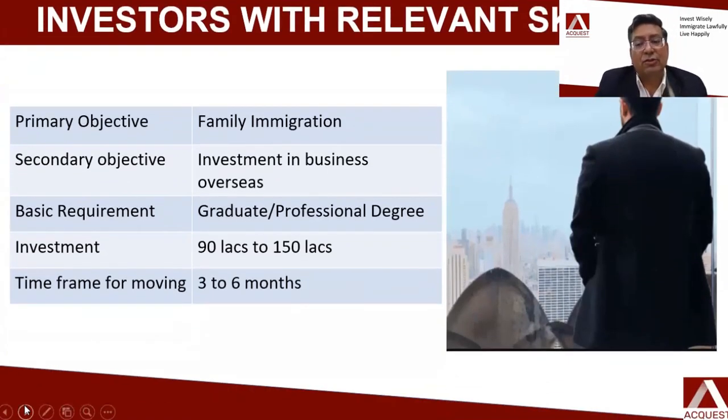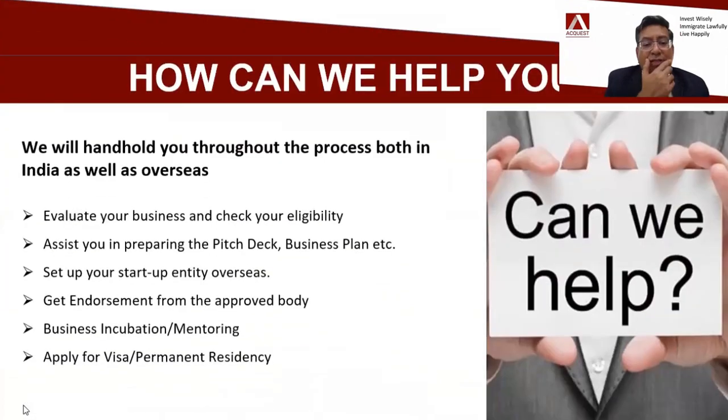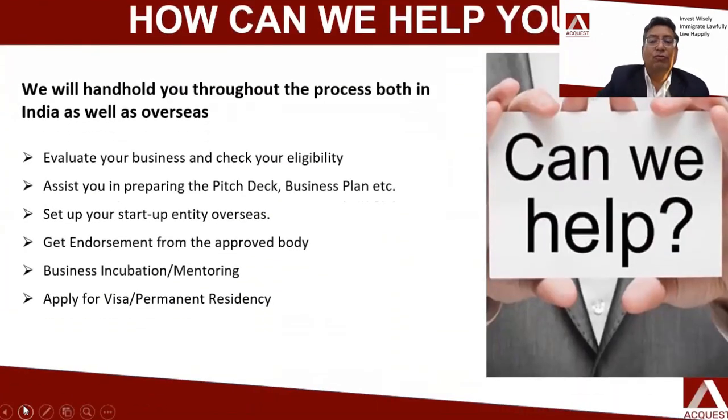For investors or professionals, your primary objective would be to move with your family and invest in a business — using your past skills and experience in mentoring someone with an innovative idea and establishing a business in the UK. Here you could invest anywhere from 90 lakhs to 150 lakhs in an innovative business already in UK, partner with somebody, become a co-founder, invest in that business, help grow it, and move with your family to UK through this route.